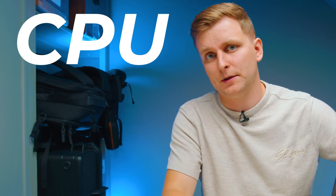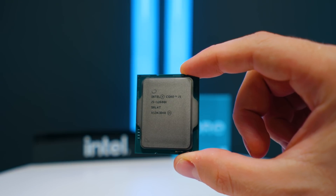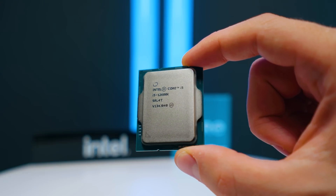First, the CPU. As a creator you want something that's fast in both single-core and multi-core performance, and the best bang for buck choice is the i5-12600K, which is an absolutely amazing processor. This 12th gen i5 is better than any of the previous generation Intel processors — even the i9 from the 11th gen or the 10th gen — in single and multi-core performance.